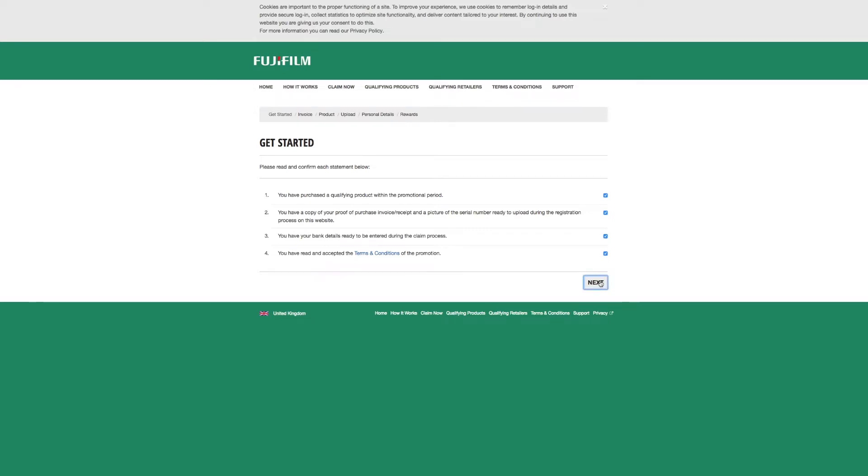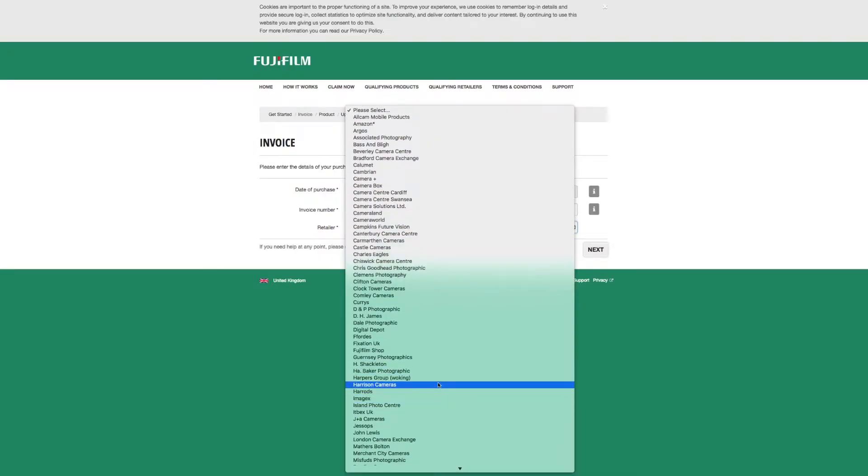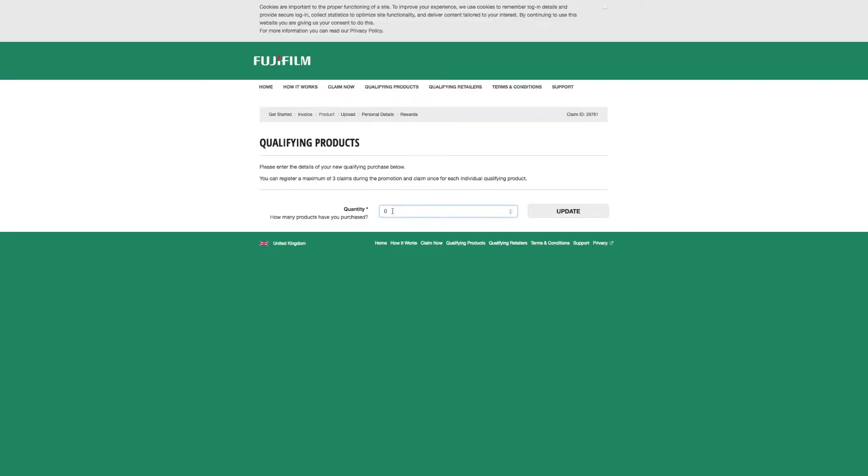Now we need to enter the purchase date - look for the date on your invoice. The invoice number is essentially the receipt number; you need to type that in. Then enter the retailer. Boom - there you go. How many products have you purchased? Just the one.